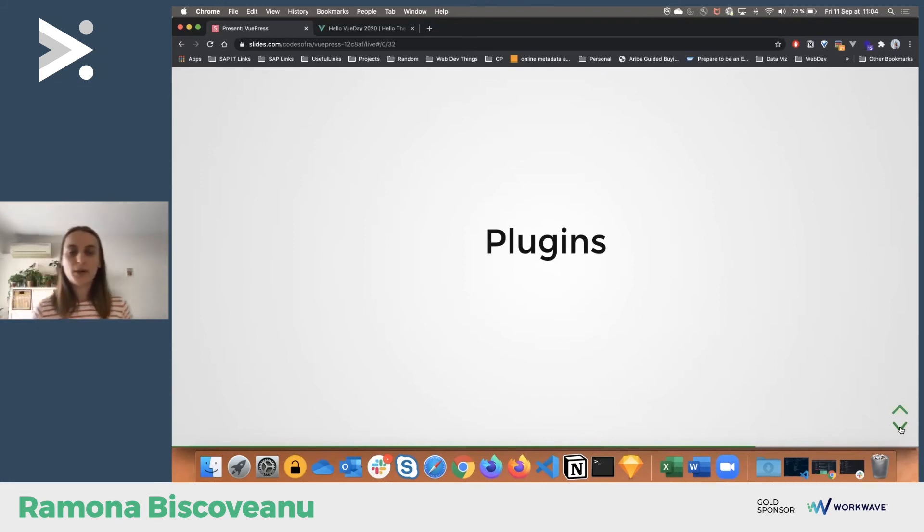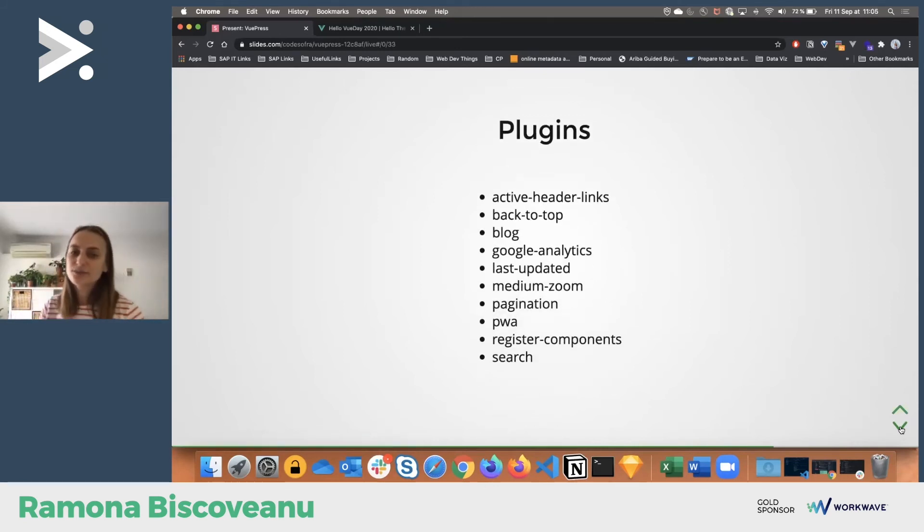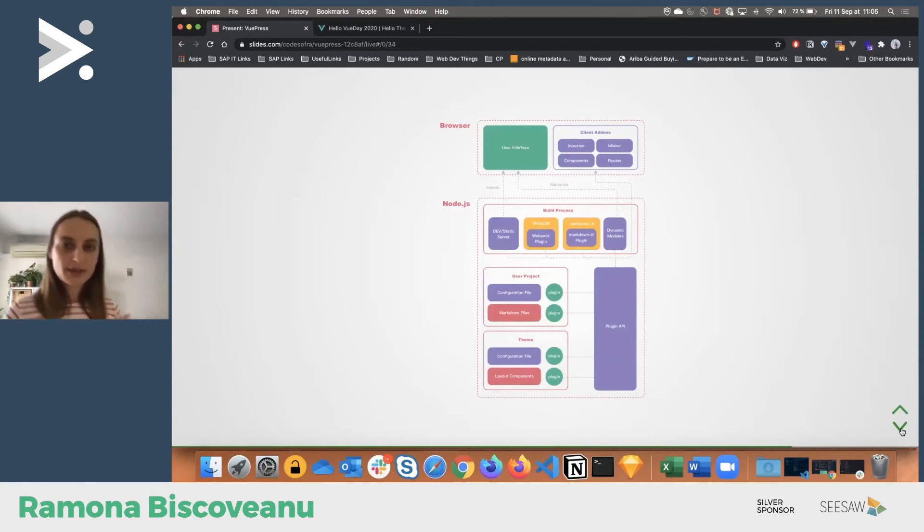Let's talk about plugins — VuePress has a plugin system and we love plugins in the Vue ecosystem. Some useful built-in plugins include: back to top, blog support, Google Analytics, last updated (which reads Git commit timestamps to show when a page was last updated), pagination, and search. You can also plug in Google Search or other tools. Looking at the architecture diagram from the website: you have the theme side and the user project side. The user project's most important content is the Markdown files, and on the theme side the most important element is the layout components.